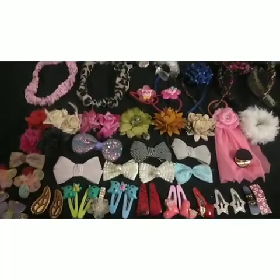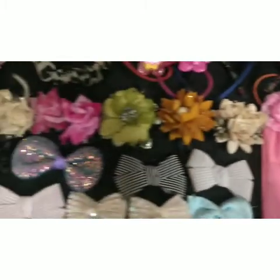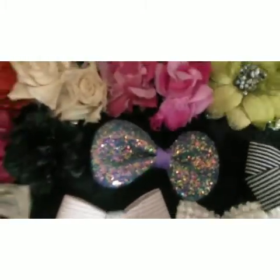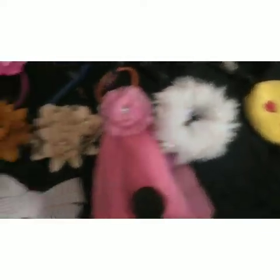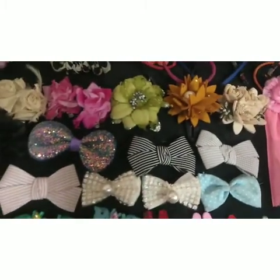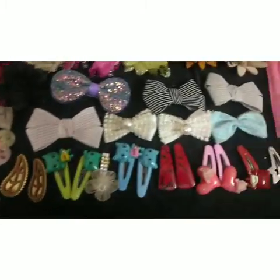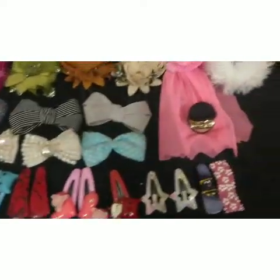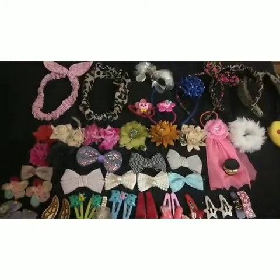Now I'll show you all the hair bands and hair clips together. So guys, this was my hair accessories collection. You can comment below on what collection video I should make next.